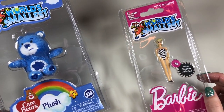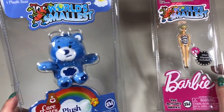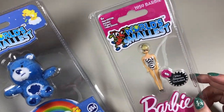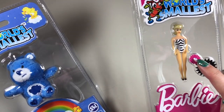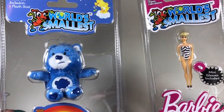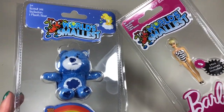I found the World's Smallest Barbie at Walmart and the Care Bear at Target on clearance. The Care Bear is listed for ages 3 and up, and the Barbie is listed for ages 6 and up — I think because of the tiny little glasses that come with her. World's Smallest Toys are made by a company called Super Impulse Limited. So let's get these out of the box.